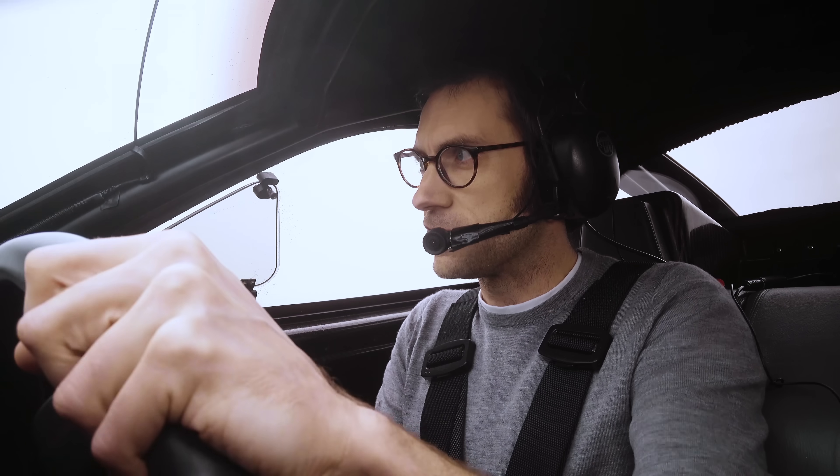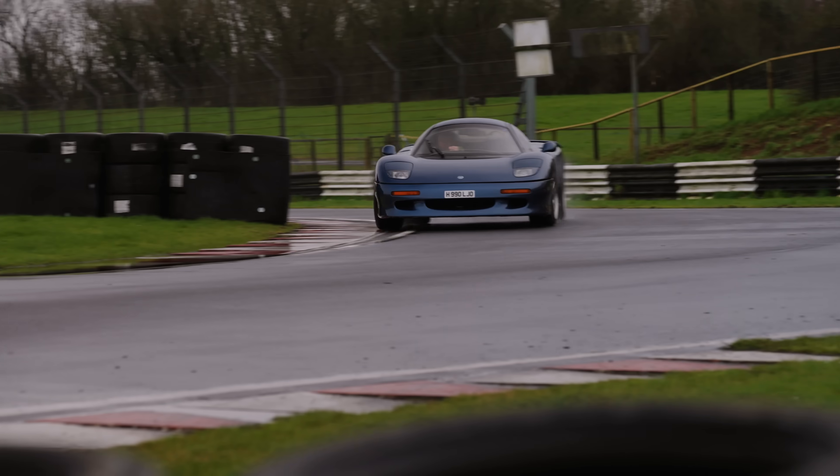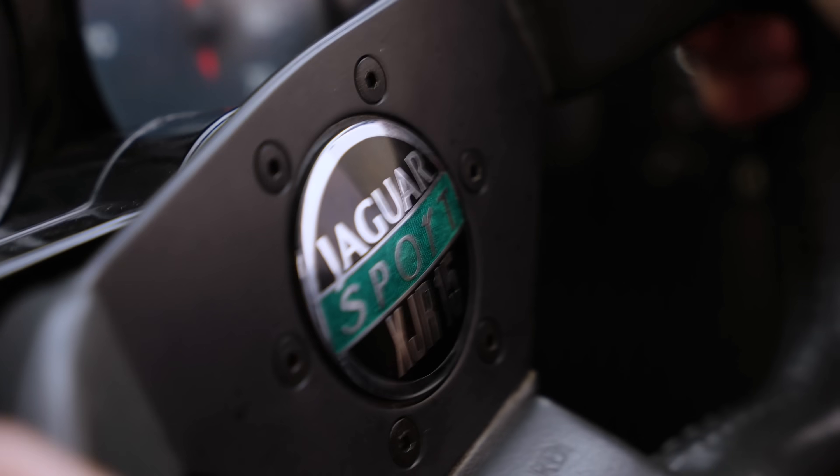The car that Clarkson described as the worst handling in the world. If I look nervous it's because I am, but if my lines look off it's because I'm dodging standing water as much as trying to pick a line. Welcome to the XJR15 in less than ideal conditions.